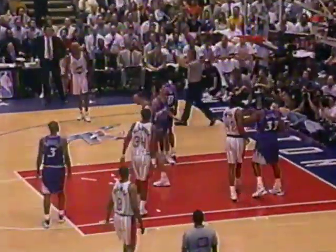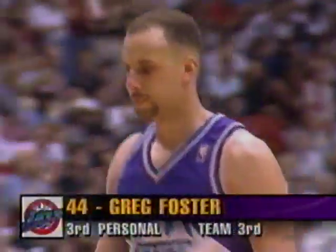That's another reach-in and another foul on Foster — that's three. Now the problem is team fouls. Foster has that pained look on his face. Three fouls against Greg Foster.